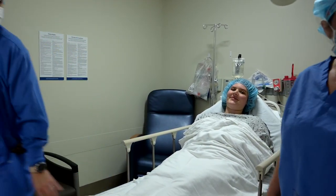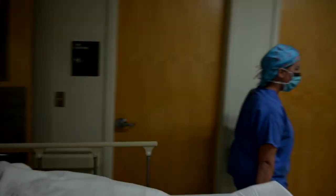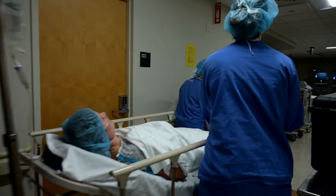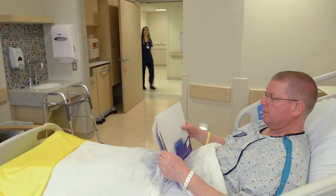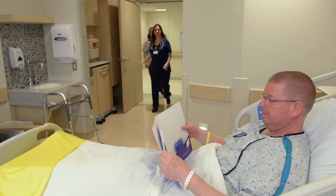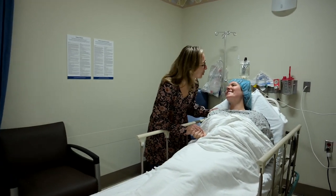Once you have stabilized, the PACU nurse will be in communication with your designated contact person to update them on your status. Once you have recovered from your surgery, you will be transferred to the same-day surgery unit to get ready to be discharged home or to an inpatient hospital bed. At this point, your family or friends will be notified of your location and may visit with you.